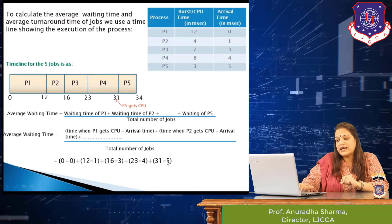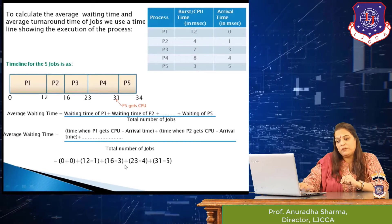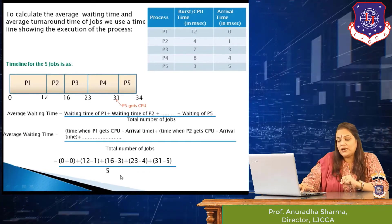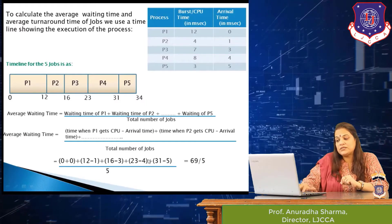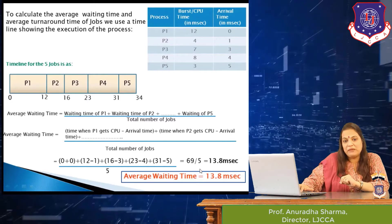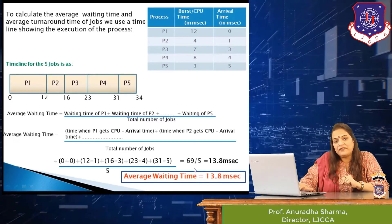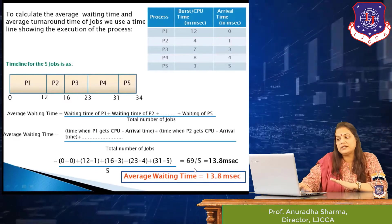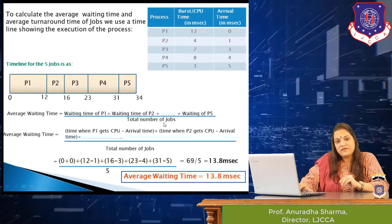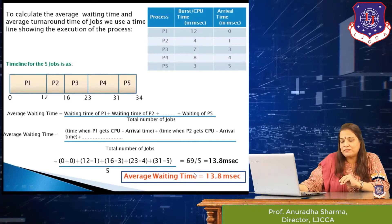So the waiting times for P1, P2, P3, P4, and P5 are summed and divided by 5 — the total number of jobs. This comes to 69 divided by 5, which equals 13.8 milliseconds. That is the average waiting time for all five jobs under the FCFS scheduling policy.